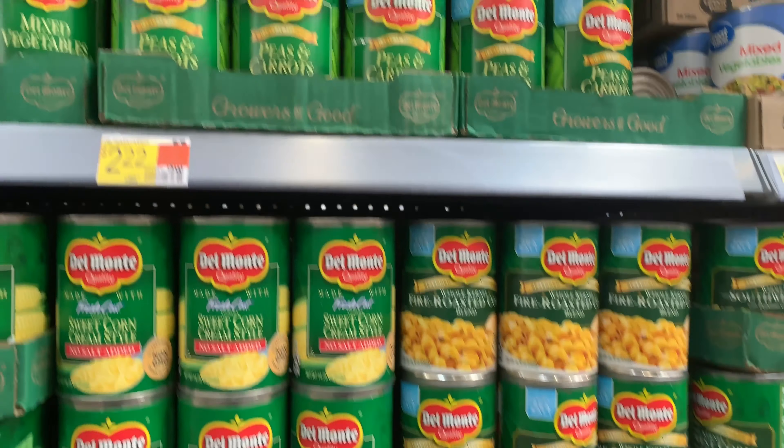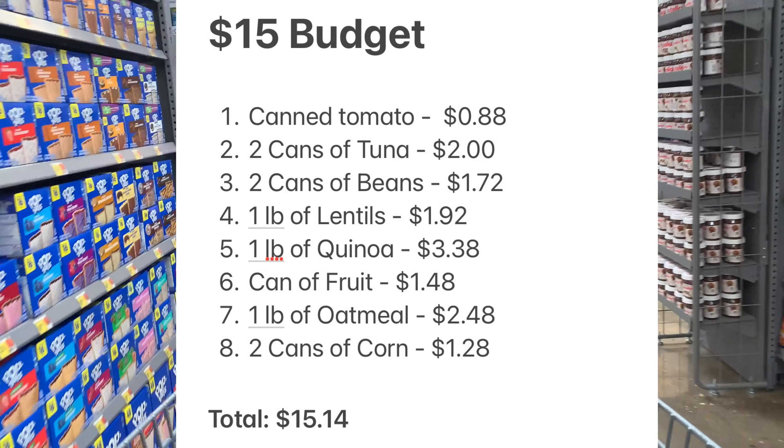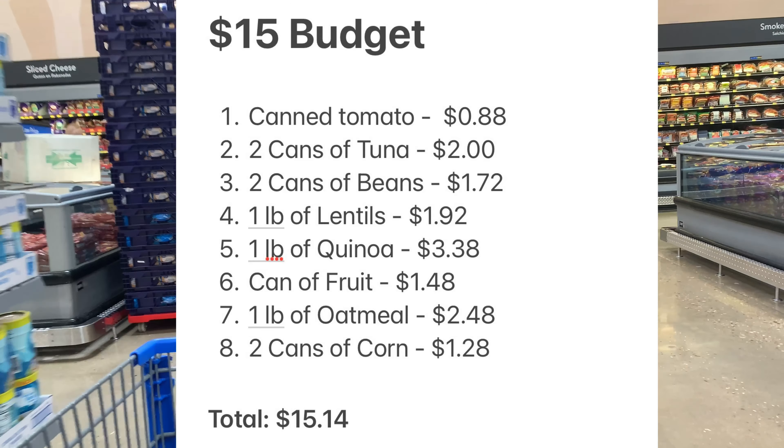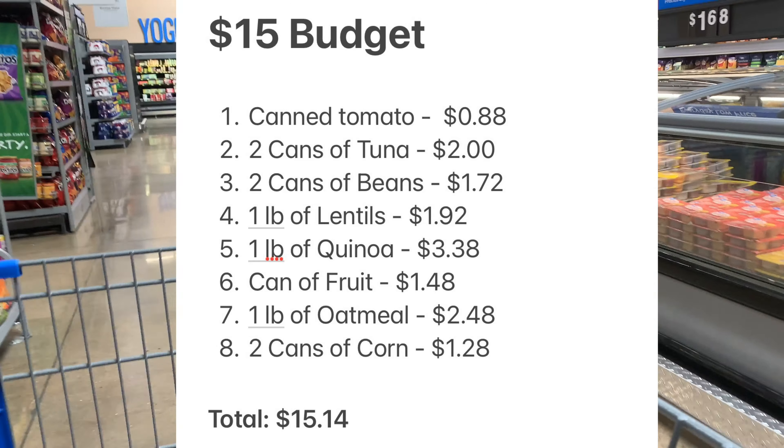They also have a fire-roasted corn variety but it's more expensive, so I won't be grabbing that. And that wraps up my haul today — $15 has been spent! Thank you for watching, please leave all questions and comments below, and I'll see you in the next video. Take care!